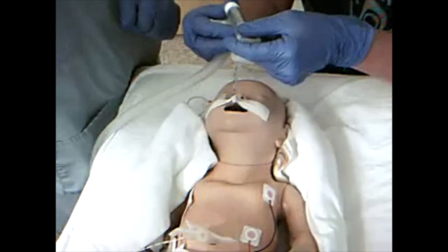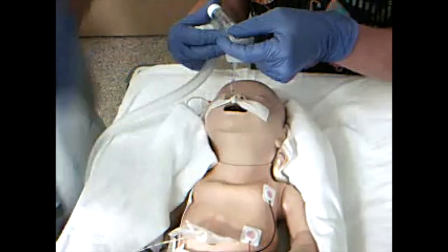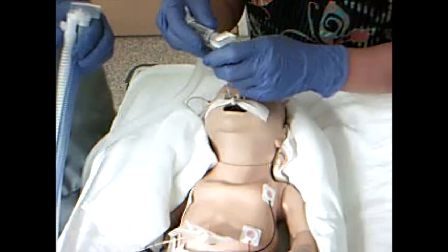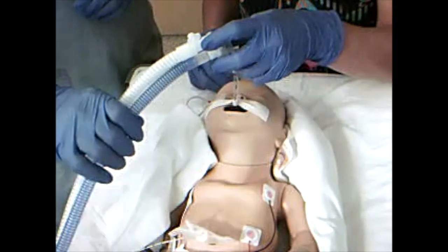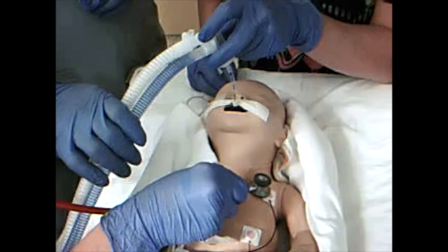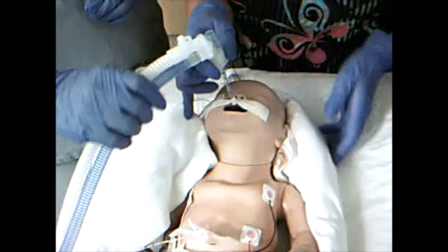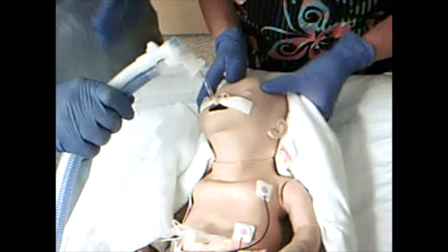I'll get you to start weaning the oxygen — wean that blender down to 80 from 100, and I'll get that ventilator ready to go. Let's just double-check everything. All the hoses are connected, NeoFlow sensors on. Out of standby. Let's see how he does. We have another person listening. Great air entry. We have good volumes. We've got some loops happening, and our peak airway pressures are looking good. So we'll just keep weaning that oxygen.